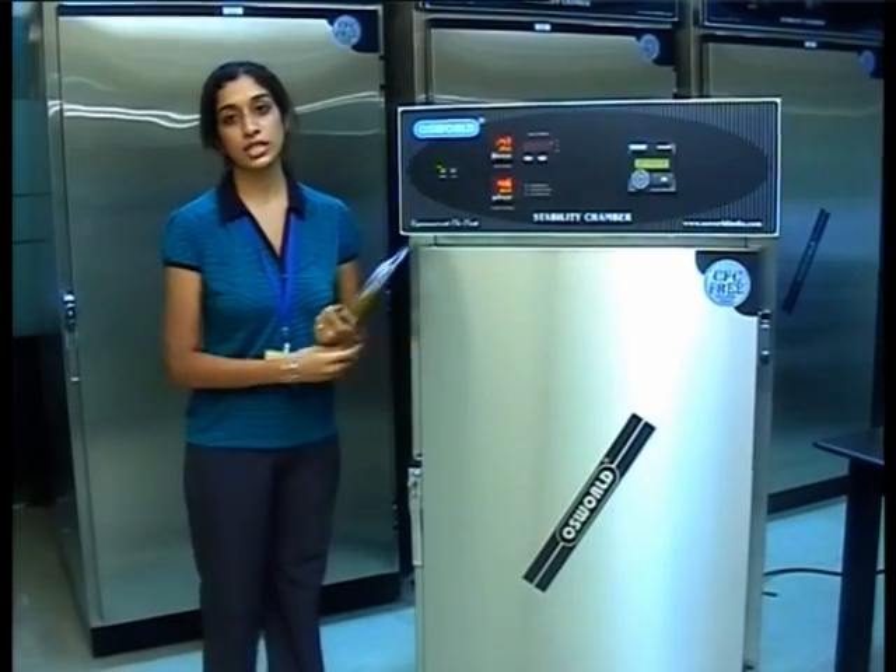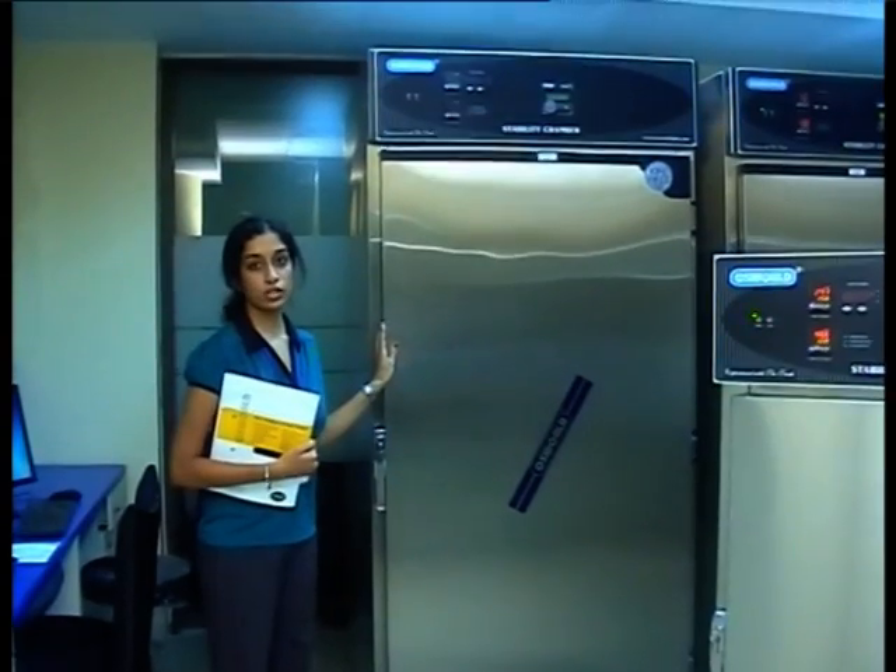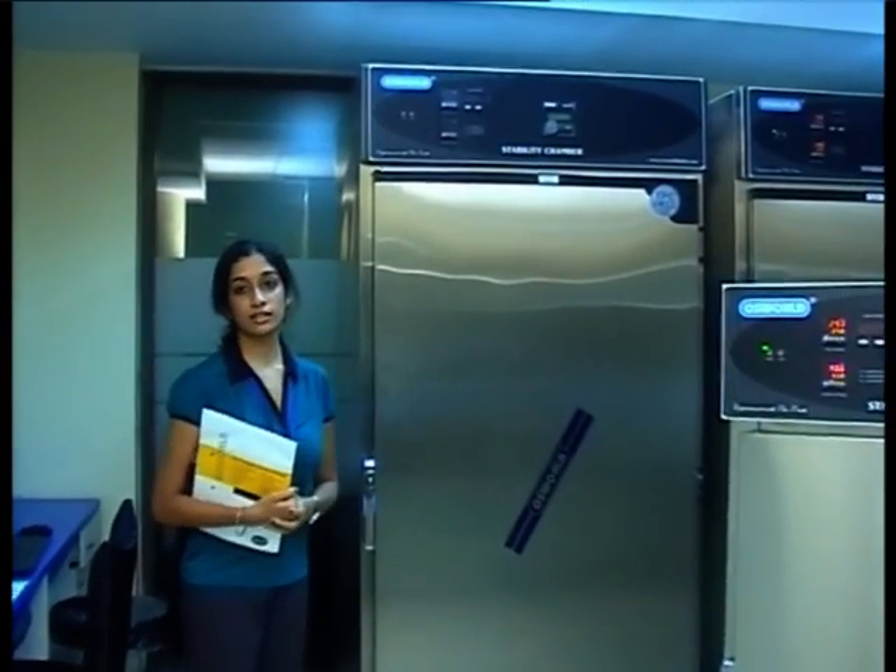Its features and working I will explain to you shortly. We also have the 1,000-litre stability chamber GMP model on display, which is currently under the testing process.